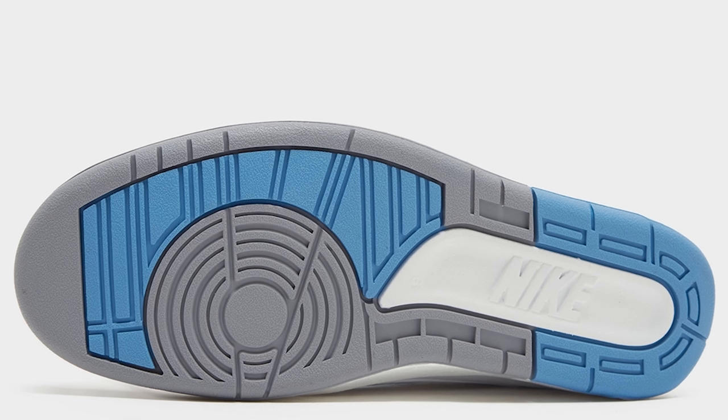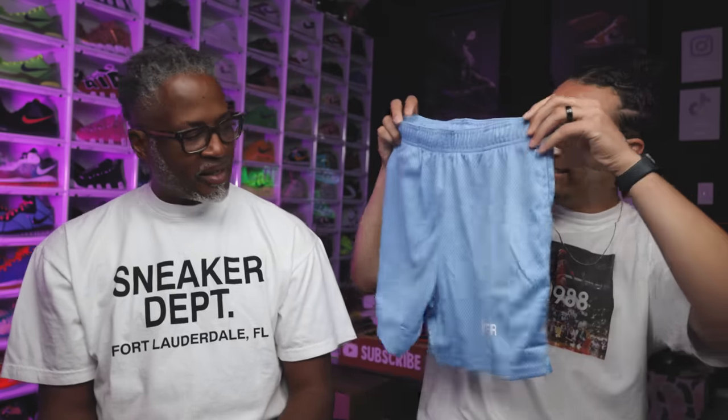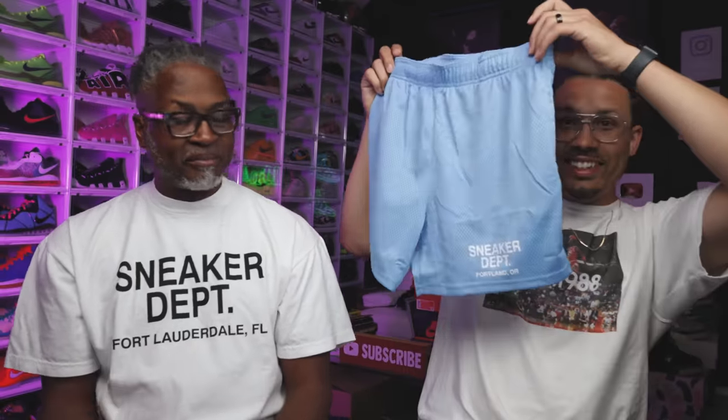This shoe actually reminds me of the new UNC shorts we have coming out — the Sneaker Department shorts. We got a bunch of different colors. I'll be announcing all that later.